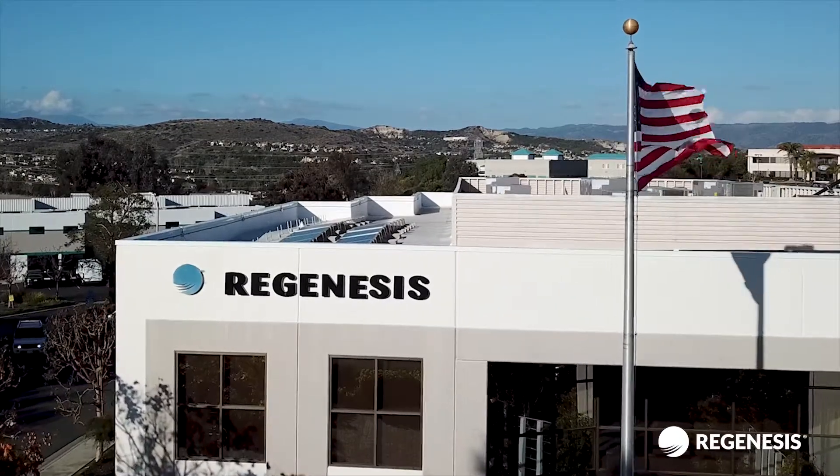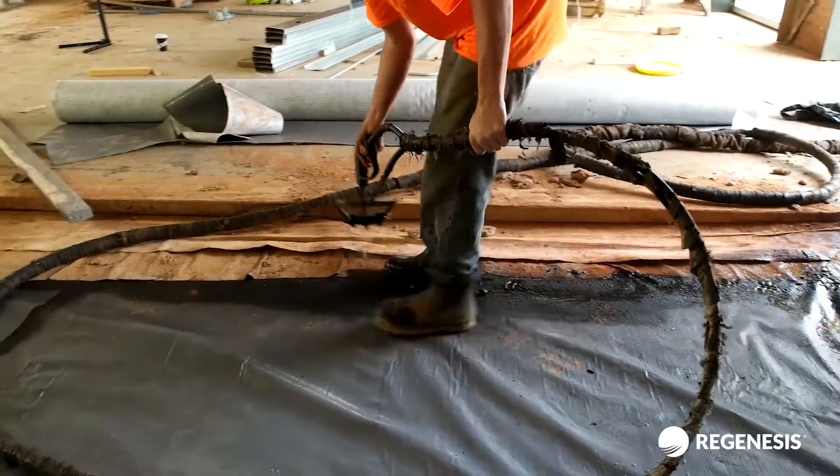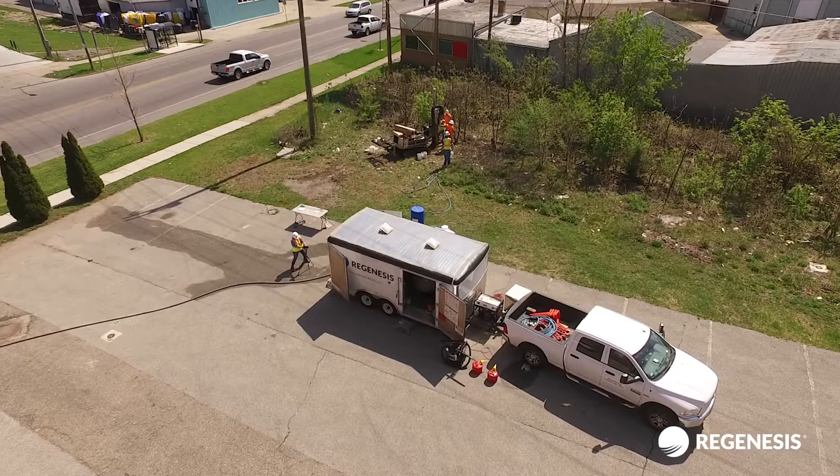Regenesis, the world leader in in-situ soil and groundwater remediation and vapor barrier systems, has developed a reputation for delivering cutting-edge technologies that are proven in the lab and demonstrated in the field.